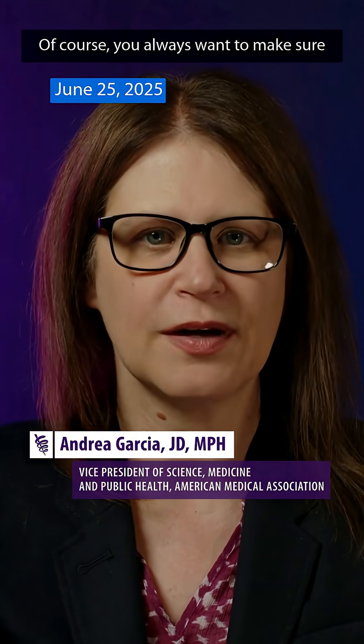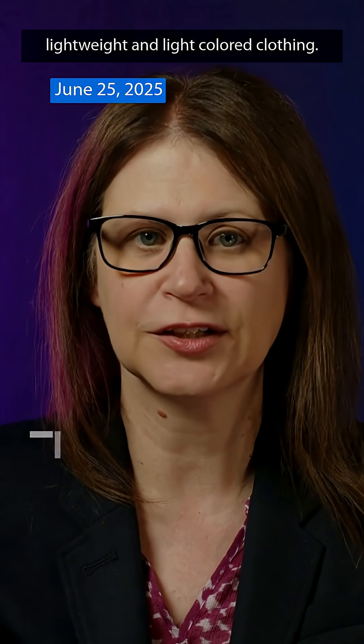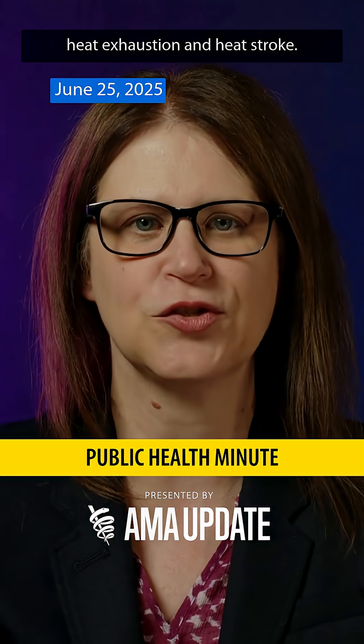Of course, you always want to make sure you dress appropriately and wear loose, lightweight, and light-colored clothing. You should also be on the lookout for signs of heat-related illness including heat exhaustion and heat stroke.